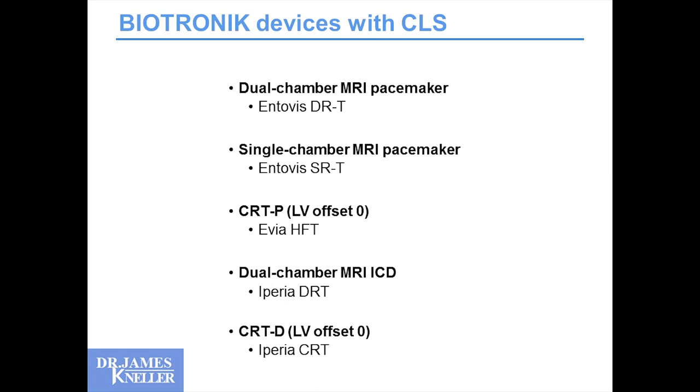The dual-chamber MRI pacemaker, the single-chamber MRI pacemaker — interestingly, the Biotronik single-chamber MRI pacemaker was the first FDA-approved single-chamber device. In the CRT-P, dual-chamber ICDs, and CRT-D systems. One limitation in the CRT is that you have to have an LV offset of zero for CLS to be enabled. In my Bi-V patients, I want an LV offset other than zero maybe half the time, so I'm hoping we'll have it for a variety of programmable LV offsets.